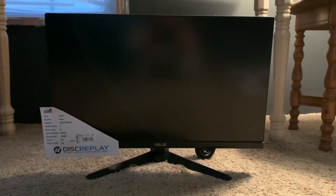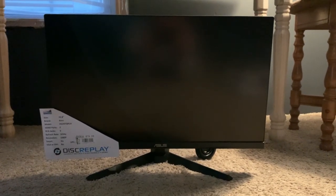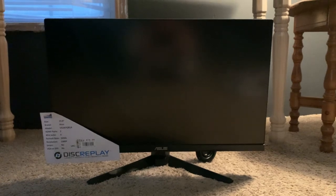Hi guys, welcome to a new video today. I got this ASUS gaming screen from Disc Replay for the price of $79.99.